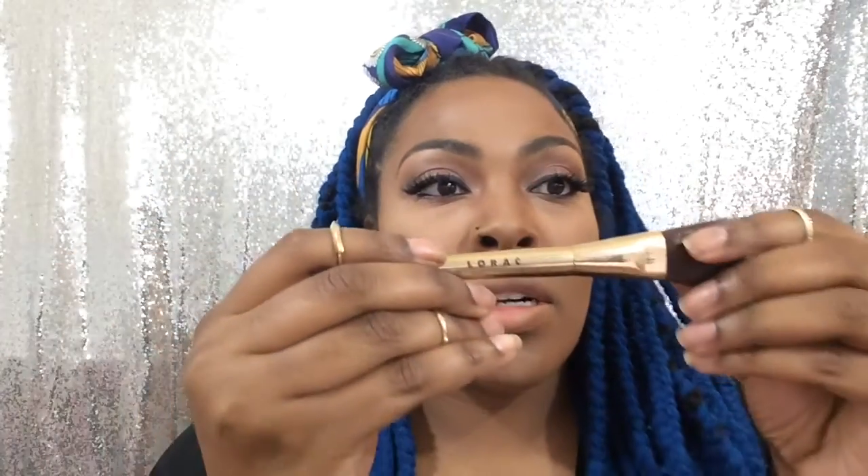I have new brushes and I use this to blend. I love this brush — I never used it before and it's so much easier to actually blend. The palette also has its own brush. I'm going to do the Tanta Cruz shade since it is the darkest shade.